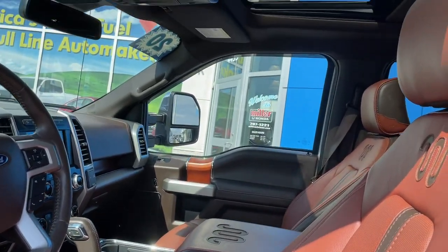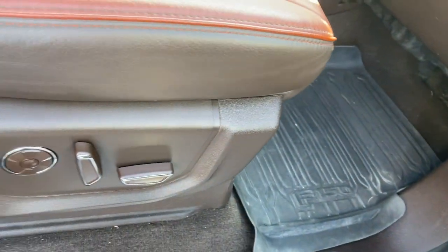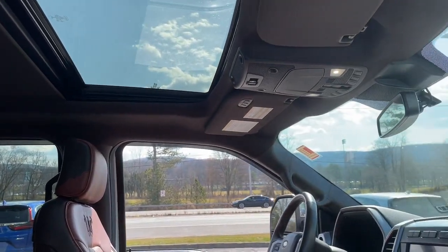What's more, available options let you customize its hard-working bed so you can be more productive than ever before. These are just some of the great options this vehicle comes with: heated steering wheel,